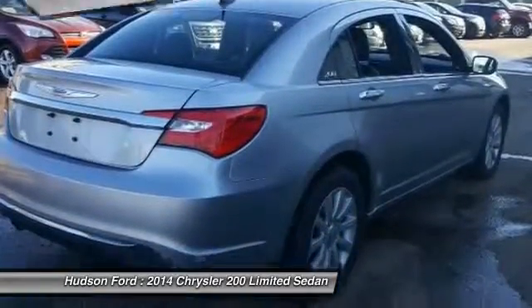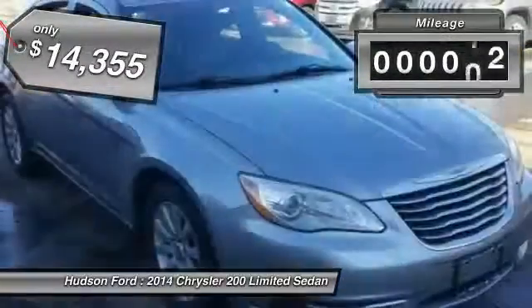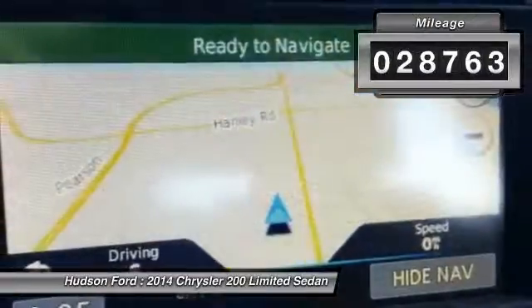This 200 model from Chrysler takes an aggressive step into a competitive market and is priced below $15,000. This vehicle has less than 30,000 miles.